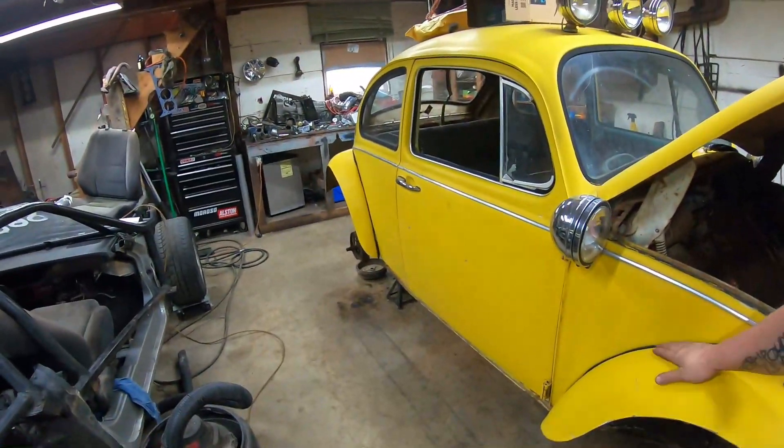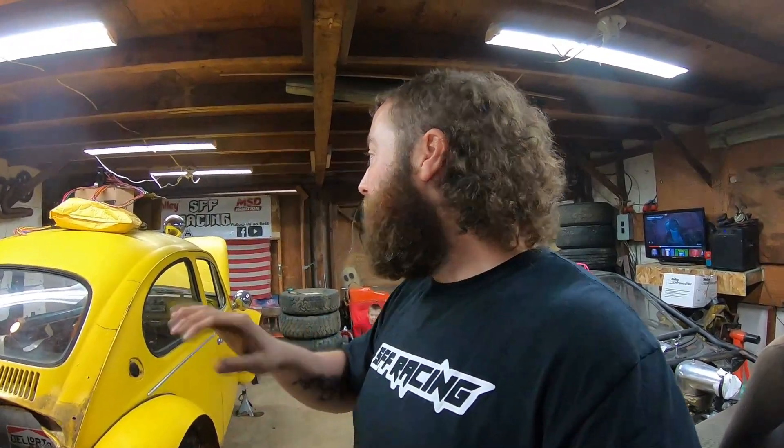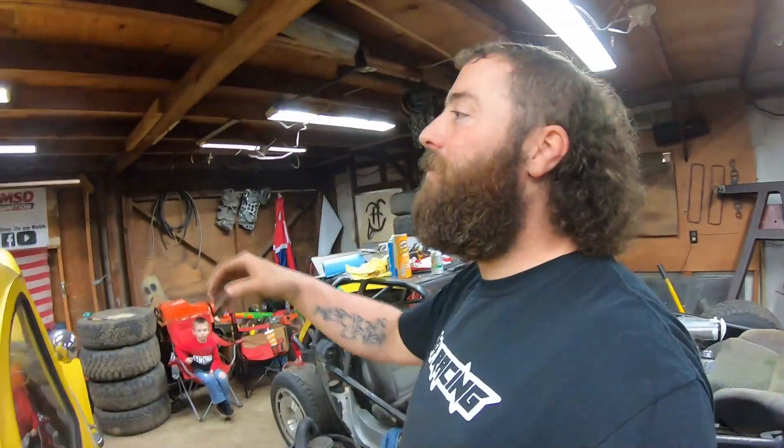We got my wife's Bug in here. This is her dad's — he passed away. I got all brand new brakes for it: brand new wheel cylinders, shoes, lines. I mean everything. Got a brand new wiring harness and fuse box.